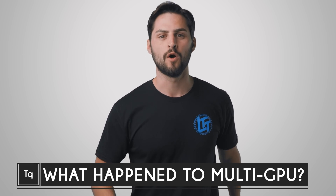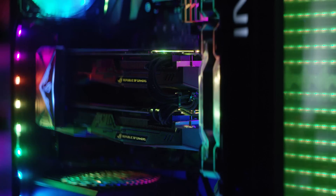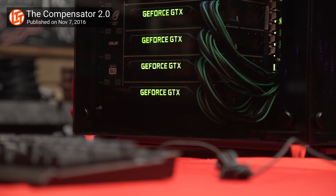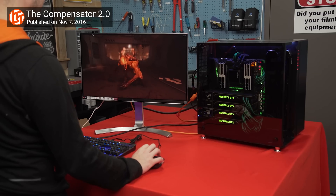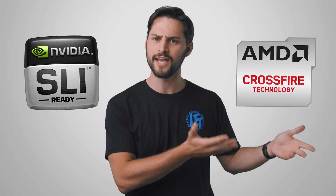Do you remember a time not so long ago when one of the hallmarks of a super high-end gaming rig was having multiple graphics cards? You could get high settings, high resolutions, and high frame rates to a point unattainable by mere mortals. But here we are in 2019, and it almost seems like things have taken a step backwards, as it's becoming less and less common to see SLI and Crossfire setups.